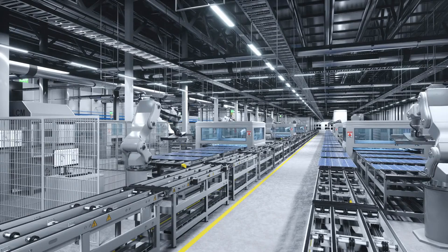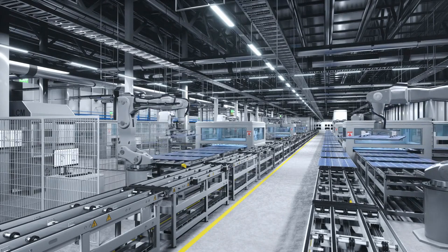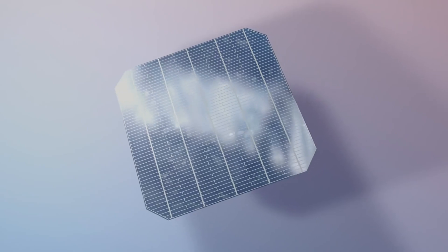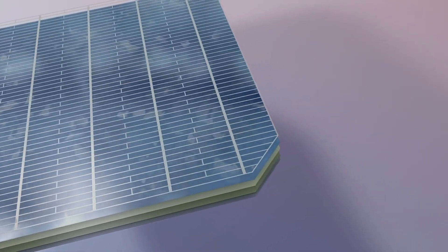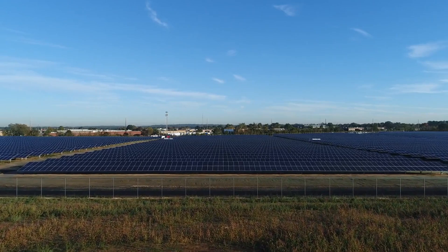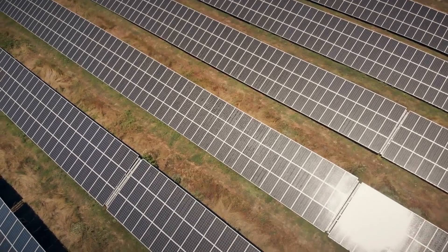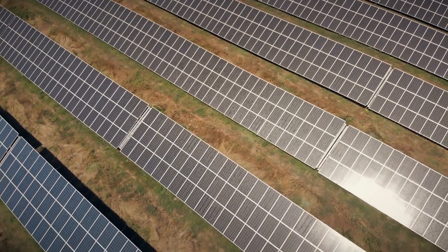But here's the kicker: CdTe panels are cheaper and faster to produce thanks to their thin-film technology. This process requires less raw material and energy to manufacture, making them more environmentally friendly during production. And as demand for large-scale solar farms continues to grow, CdTe's cost effectiveness and high-temperature performance give it a clear edge.